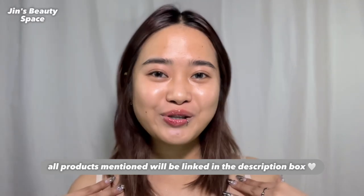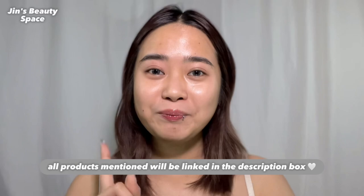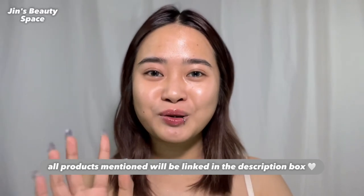By the way, medyo wavy yung hair ko today kasi I did a makeup look on TikTok, but I have yet to edit the clip. Without further ado, let's start.